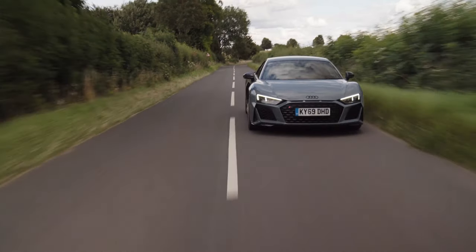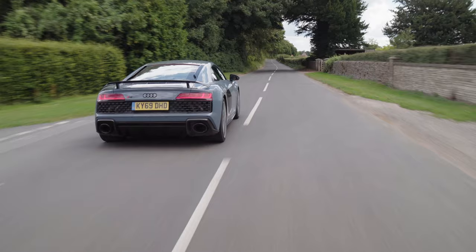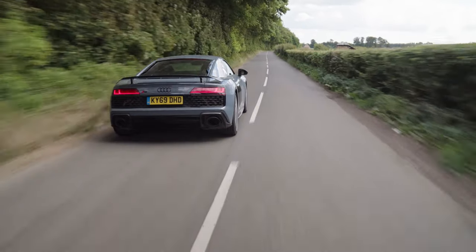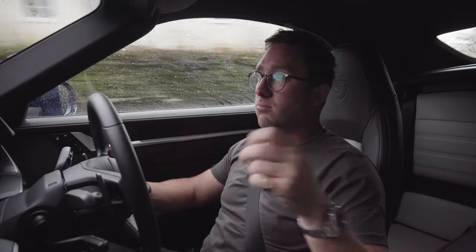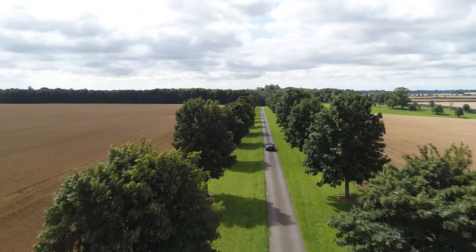The R8 didn't make me smile like this, and I loved that R8 — it's a fantastic machine and looks more like a supercar. But the way this drives, the way it makes you feel, how expensive it feels — I know everyone will say the R8 has the 5.2-litre V10 etc. But if you're going to go and buy a brand new one and spend that sort of money, go and drive a Turbo S. You will not be disappointed. Trust me, it is magnificent.